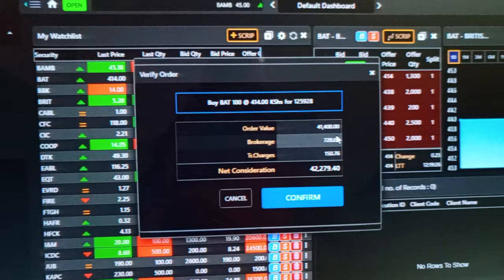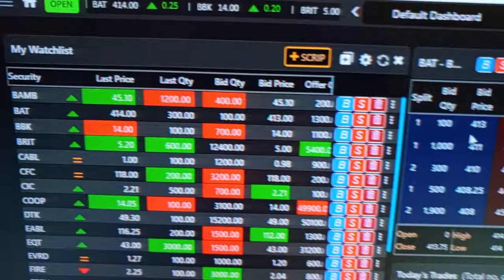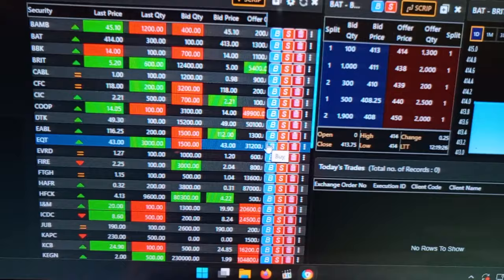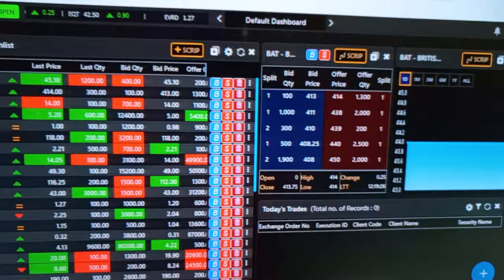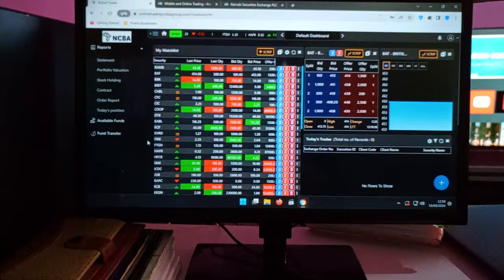The only technical part that you need guidance on — someone to take you through step by step — is the acquisition of the CDS account. Once you acquire the CDS account, that is where a lot of people get confused; they don't know how to get started. If you'd like to buy shares, even if you are outside the country — in the Gulf, UK, United States, wherever — you can see we have a lot of greens here, which tells you our market is actually becoming good and sort of ramping back.